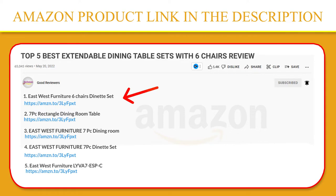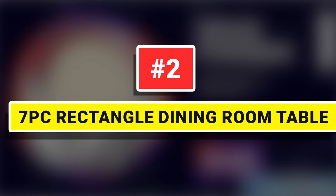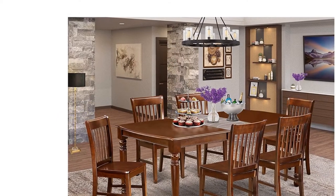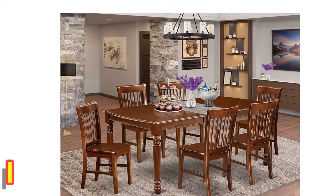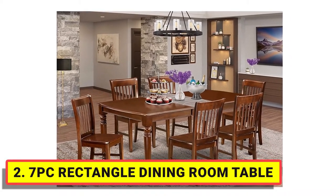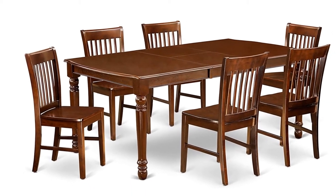Number two: seven-piece rectangle dining room table set. The dining set facilitates an affectionate family feeling. A comfortable and classy mahogany color offers any dining area a relaxing and friendly feel with the rectangular kitchen table.